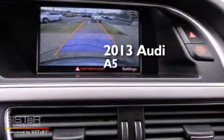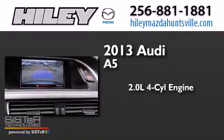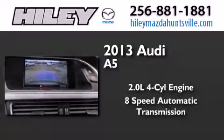This is a brand new 2013 Audi A5. It has a 2.0-liter four-cylinder engine, an 8-speed automatic transmission, and all-wheel drive.